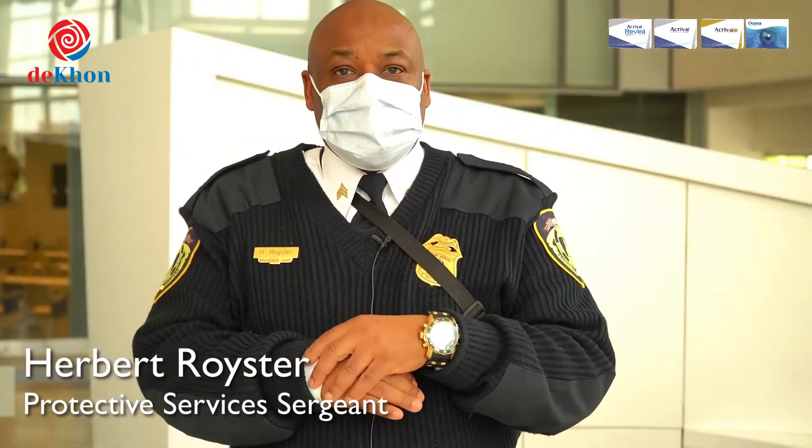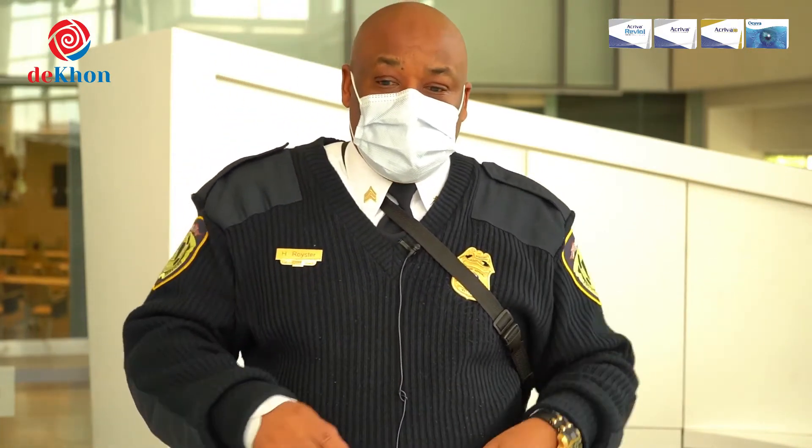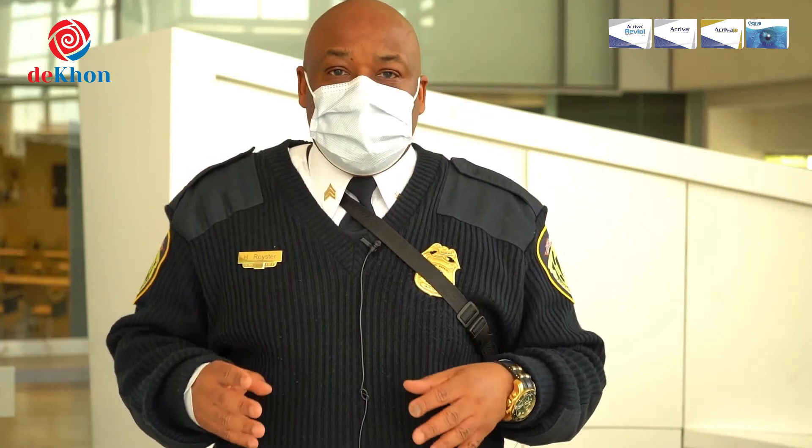We wear gloves — latex gloves. We also wear a face mask that you see me wearing now. We often encounter people at the beginning of the process of coming into the hospital, so they stop at the desk. We have a line that we tell them: hey, you can stop right there, sir. We find out what they're here for, and if they are here to be seen or for an appointment, we make sure that they have the proper equipment. Our duty here is to keep everybody safe, and we take that duty very seriously.